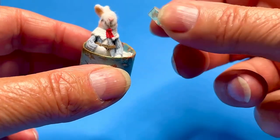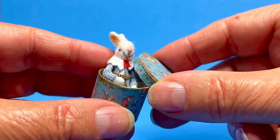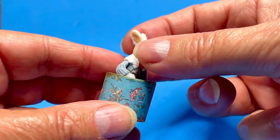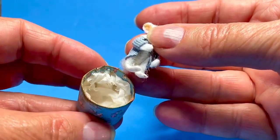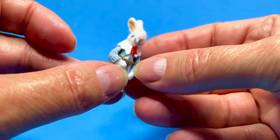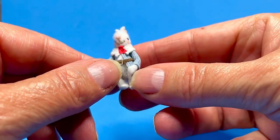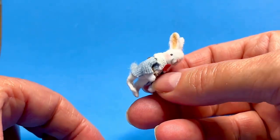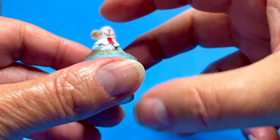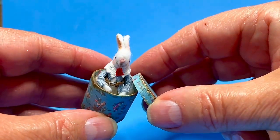I promised you last week I would show you some of the miniatures I bought at the Kensington Fair in more detail. I showed you this one before — it's a rabbit in a box, and it came from Veronique Luxe, but I didn't show you the whole rabbit. I'm not sure why it is in a box, but maybe it's from a story — Alice in Wonderland, perhaps? But I really liked it, so I bought it.